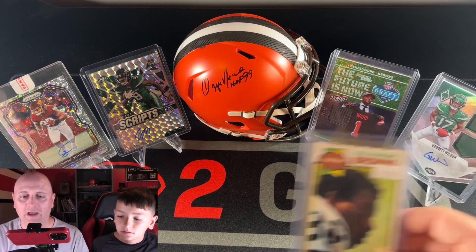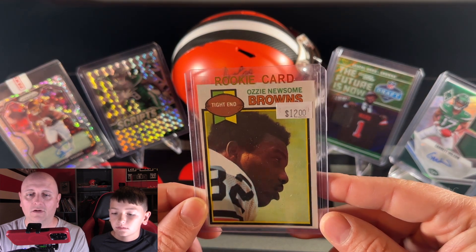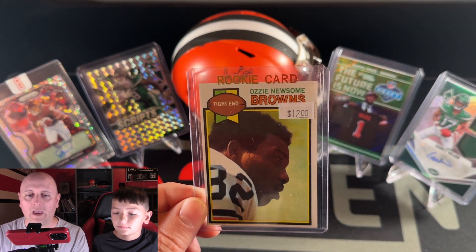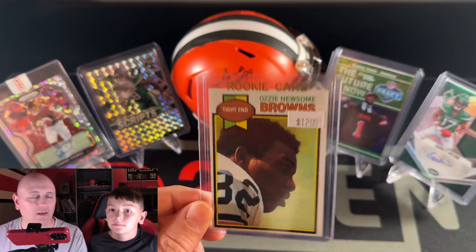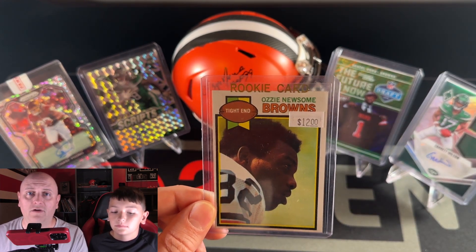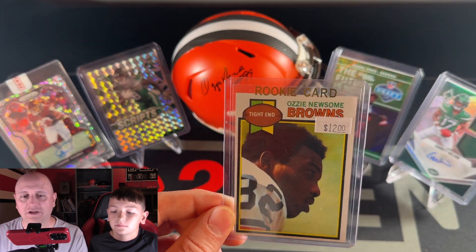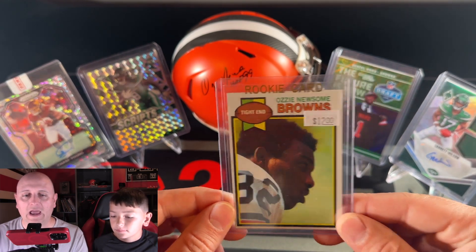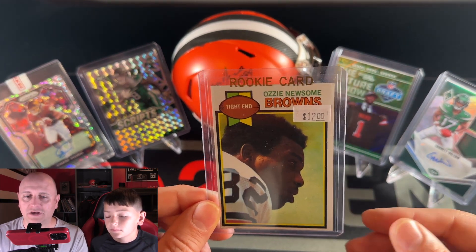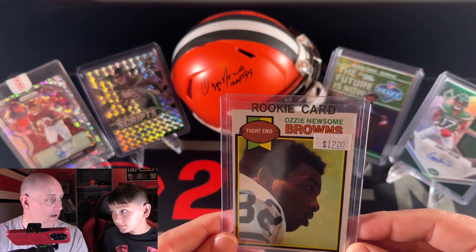The first card we're going to highlight — we did pull out of the Cleveland Browns team box — was an Ozzie Newsome rookie. They had a sale going on. The sticker price is $12 and they were basically 50% off every sticker price in the shop, so we paid $6 for that. Adding an Ozzie Newsome rookie card — a Browns legend — we've got his autographed helmet right there on display. We were happy to add that to the collection.